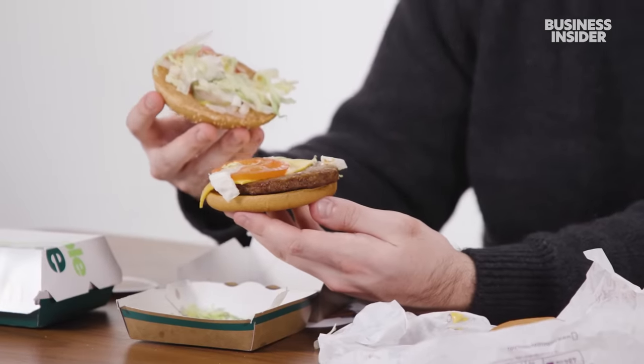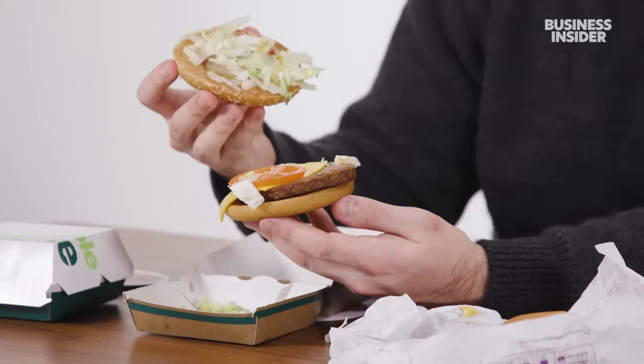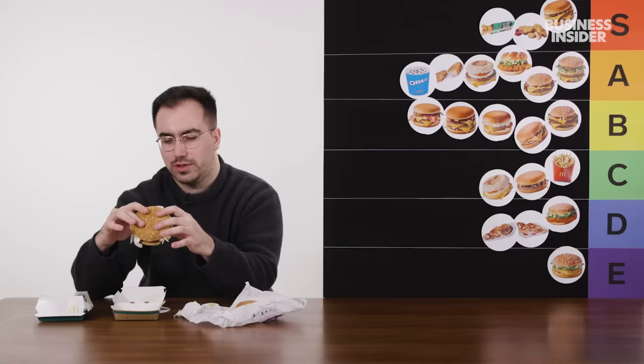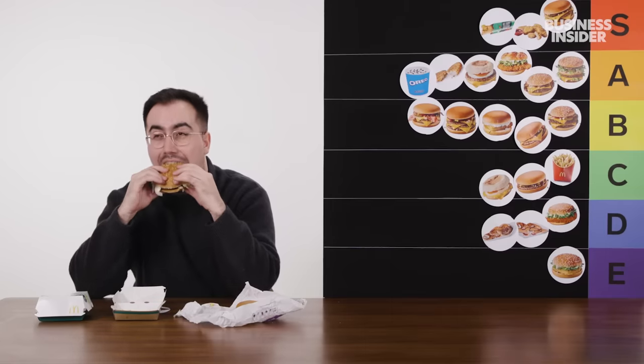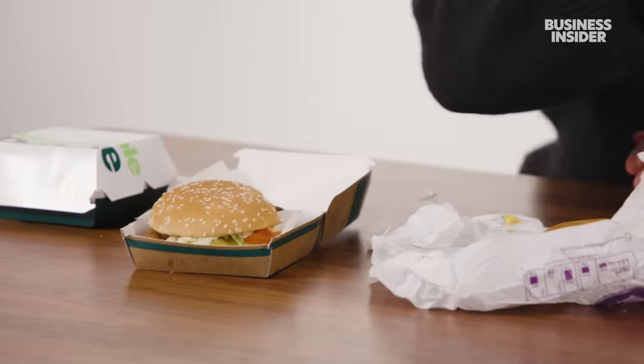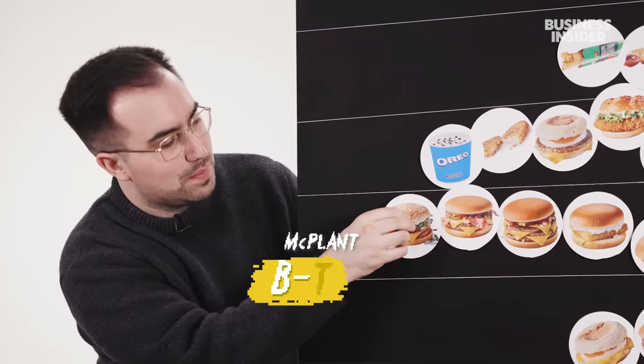The McPlant. It was pretty big news when this dropped on the UK menus. They claim they didn't really like any other options on the market, so they spent quite a long time developing the burger and also the vegan cheese. I'm actually not 100% sure where to rate this one. It does a good job as far as fast food veggie options go, but there is definitely something missing — it does miss a bit of flavor. I don't like the fact that they put tomato in it. All in all, the McPlant is probably a middling strong B tier burger.